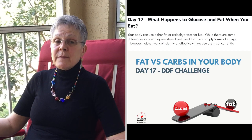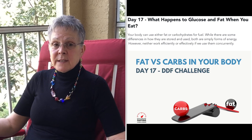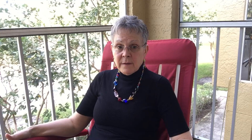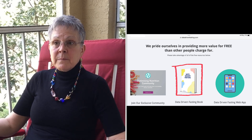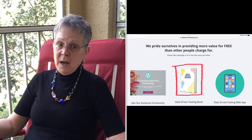The topic for today is day 17 of the data-driven fasting 30-day challenge, which can be done for free by yourself using the free resources at the optimizingnutrition.com free data-driven fasting community link. I'll put the link in the description box.